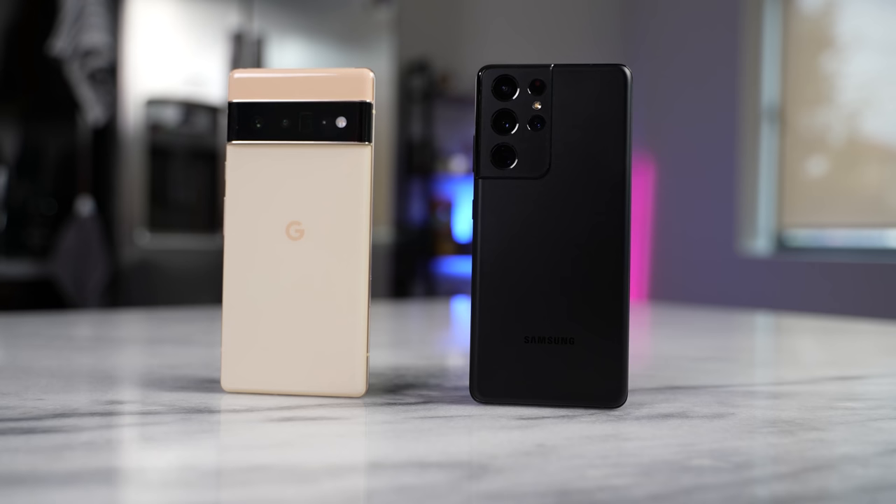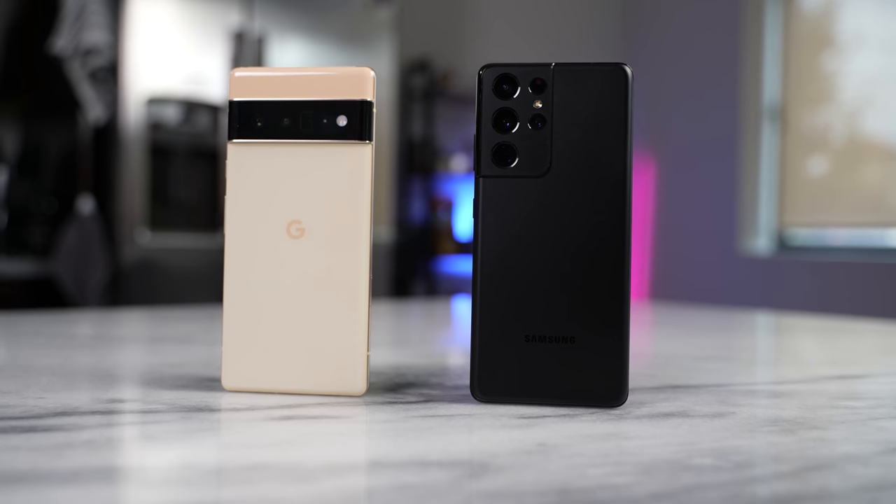So this is all about the battle there. As we can clearly see, the cameras have definitely improved in the Pixel 6 Pro, especially when it comes to video. But what about the hardware? Let's jump into that right now.